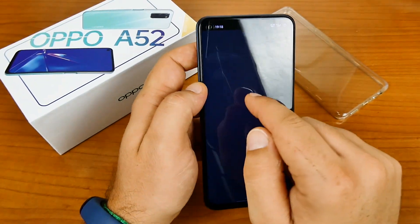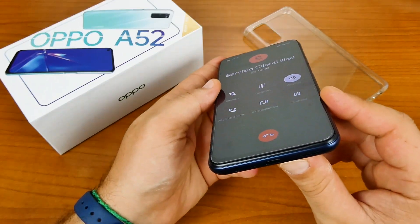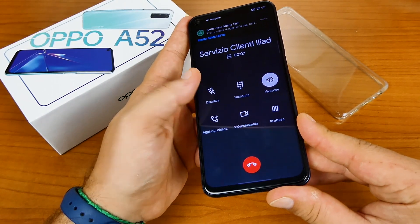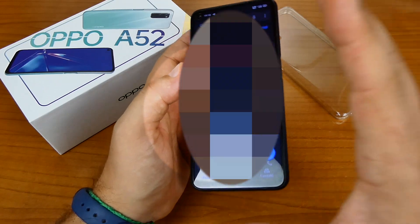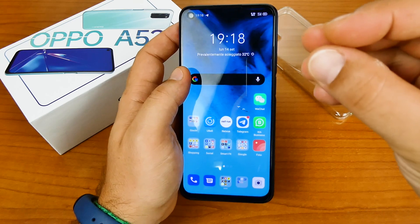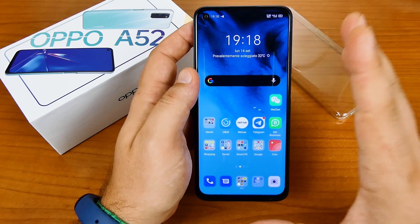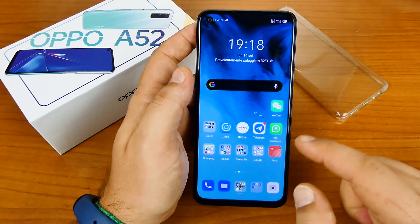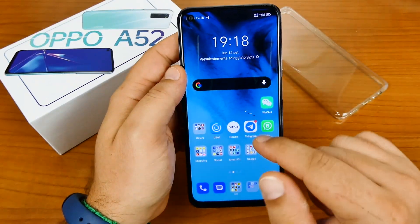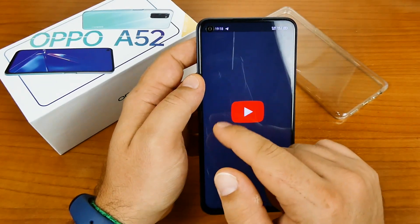Proviamo una chiamata al servizio clienti Iliad e vi faccio ascoltare l'audio in viva voce. Vi ho detto che l'audio di questo smartphone è in stereo, quindi tappando la parte bassa si dovrebbe sentire la parte alta — ma questo non accade durante le chiamate. Misteri di Oppo. Andiamo ad ascoltare l'audio e vediamo anche come si comporta questo display.